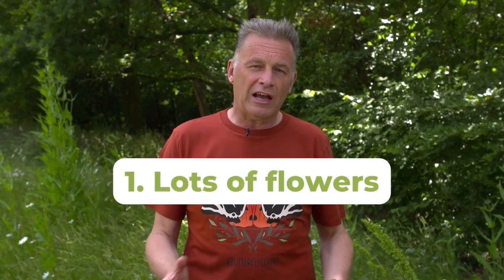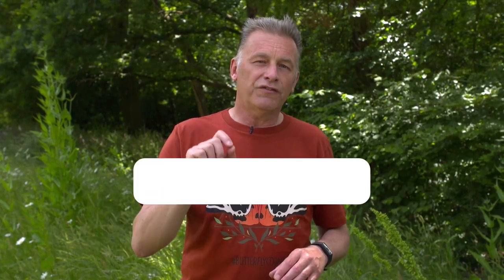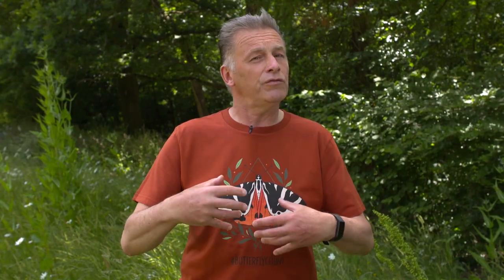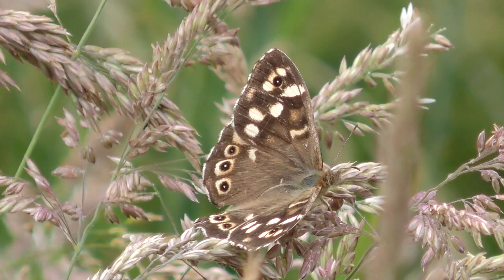You want two things: lots of flowers producing nectar throughout the whole of the spring and summer season — that's a range of different species — and then of course you need the food plant of those butterflies and moths, which means you need quite a lot of grasses. Quite a lot of those species like feeding on grasses, but then you need to be tolerant of other things you may not like.